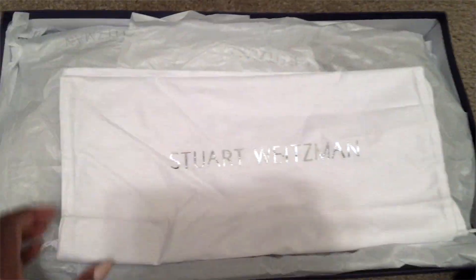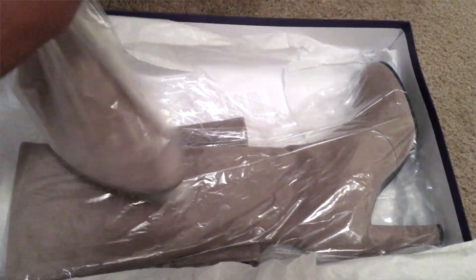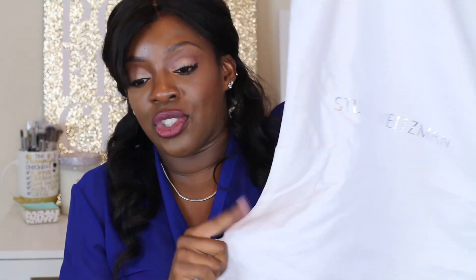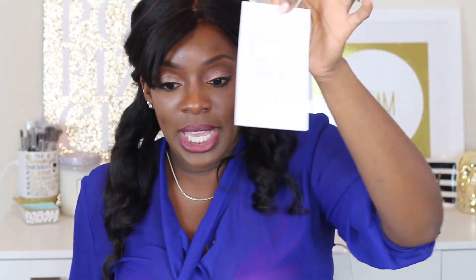It doesn't feel as good as the Valentino box — that was truly designer. But this does feel good; it's textured, like textured wallpaper. Inside you get the boots and you do get a dust bag. This dust bag seems a bit cheapy — it's almost like the shoe bags you get in hotels. Not overly cheapy, but kind of cheapy. You also get an info card where it talks about product care in different languages.